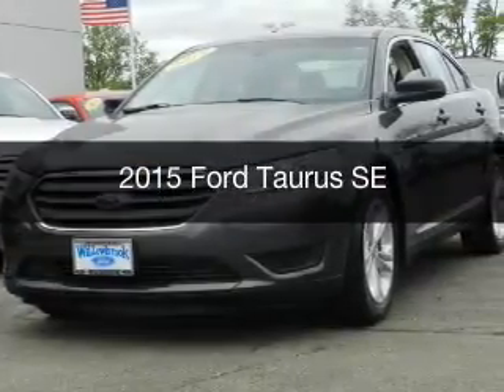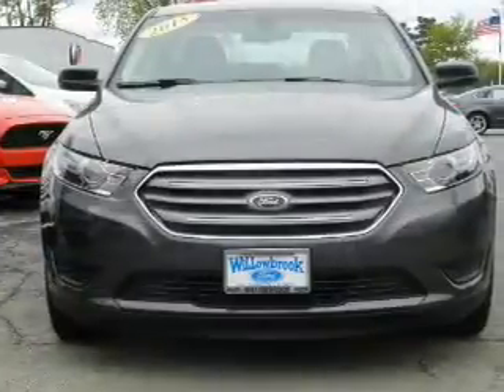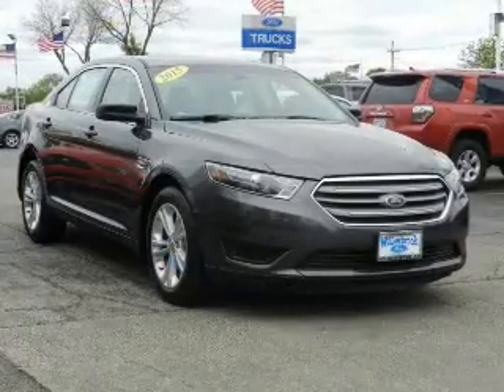This is a new 2015 Ford Taurus. It's powered by front-wheel drive, a 3.5-liter six-cylinder engine, and a six-speed automatic transmission.